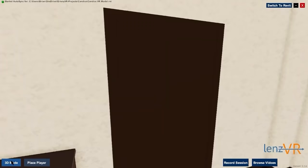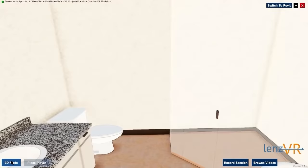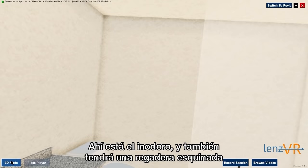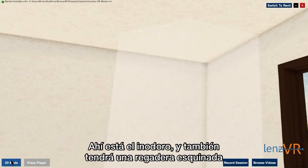Next, I'll take you into the master bathroom. The master bathroom does have a double sink, which Fidel and I have never had before. We've also never had our own bathroom. And then of course the toilet — it'll have a stand-up corner shower, and then a standalone bathtub in front of the window.